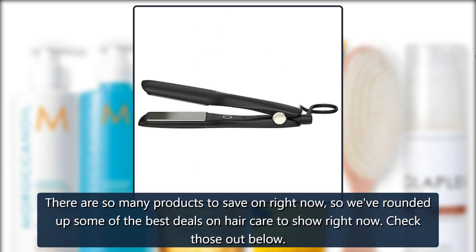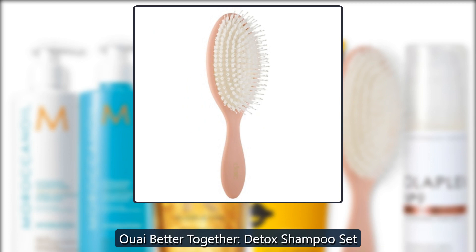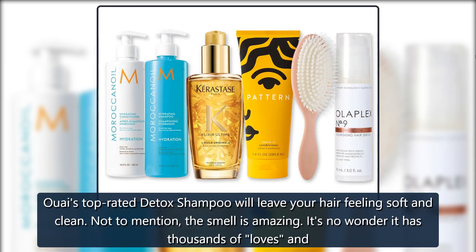There are so many products to save on right now, so we've rounded up some of the best deals on haircare to shop right now. Check those out below.